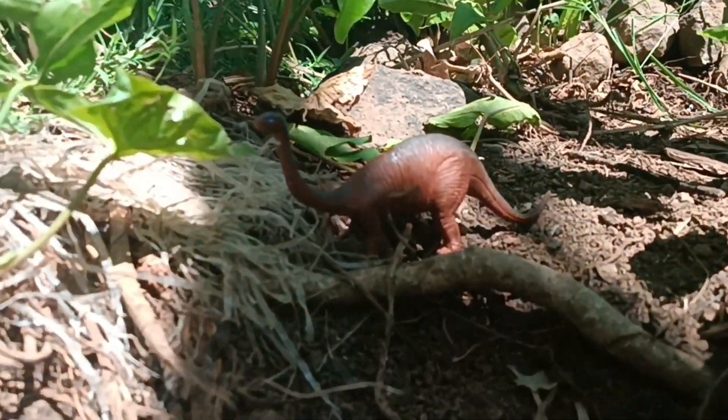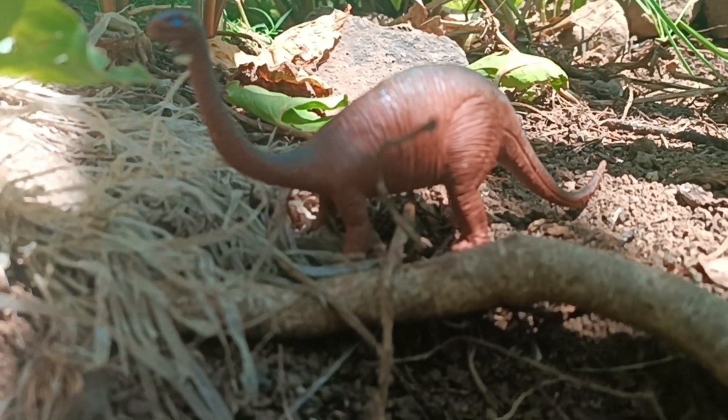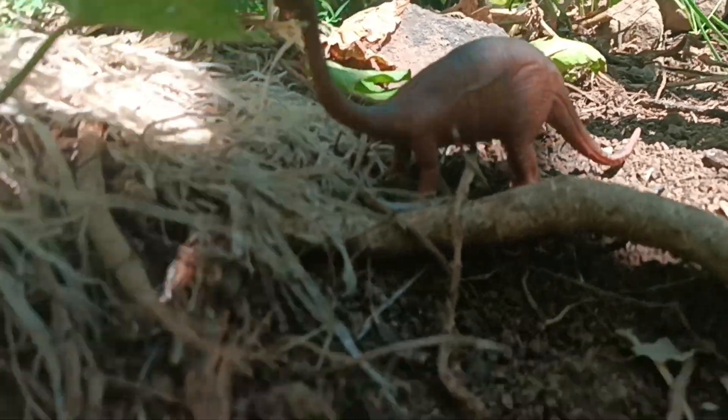Well, friends! There's a baby apatosaurus here, too! Wow! Come on! Let's catch the baby apatosaurus so it can be with its mother!